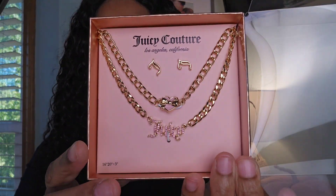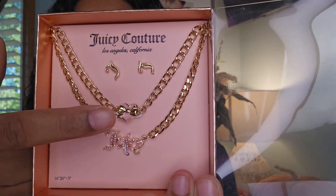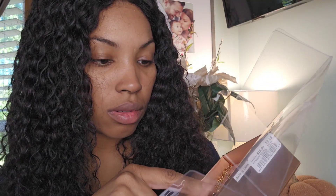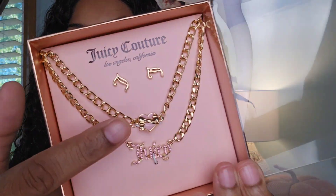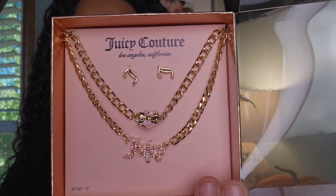The next thing I got — I opened it so there's no glare — is this, y'all. It's so cute. It comes with Juicy earrings, a Juicy little heart with a bail thingy in it, and a pink sparkly Juicy necklace. That's why the alarm was going off on me — I was like, I ain't stealing!